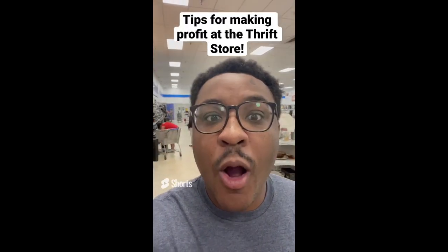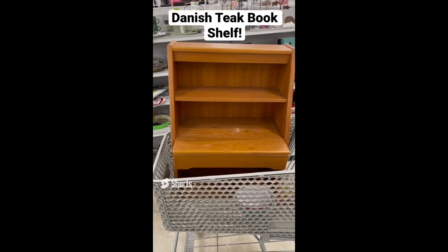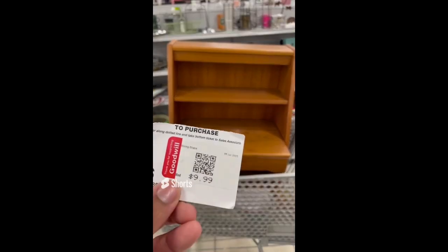Tips for making profit at the thrift store: always be on the lookout for Danish teak pieces. I spotted this piece for $9.99 and it can sell for $100 all day long.